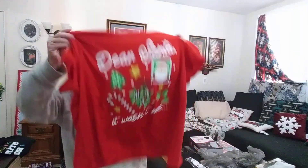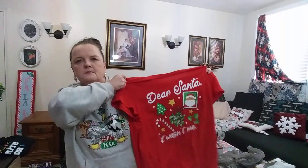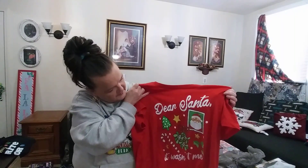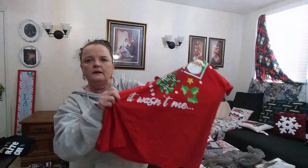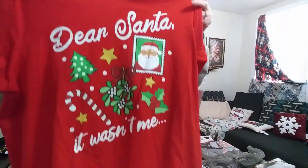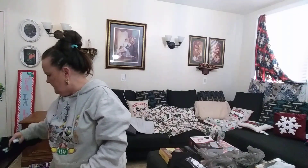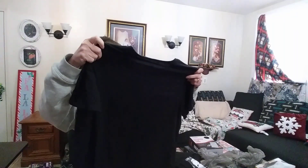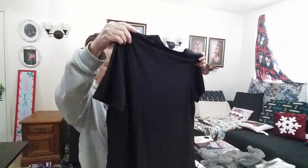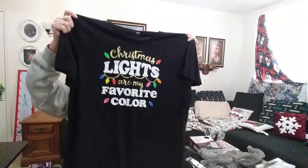I bought this Christmas t-shirt and it's an extra-large — they run small but it fits me perfect. This one says 'Dear Santa, It Wasn't Me.' Hold it up so you can see it. And then there's this one — I like this one — it says 'Christmas Lights Are My Favorite Color.' Again, it's an extra-large, runs small but fits perfect.